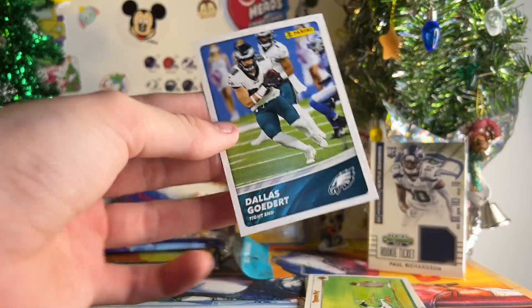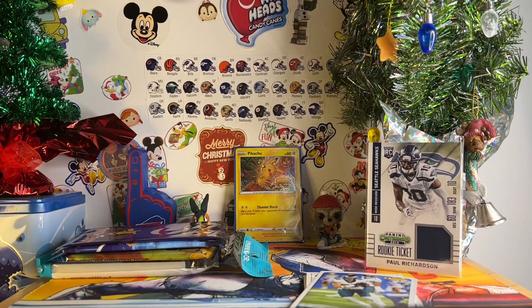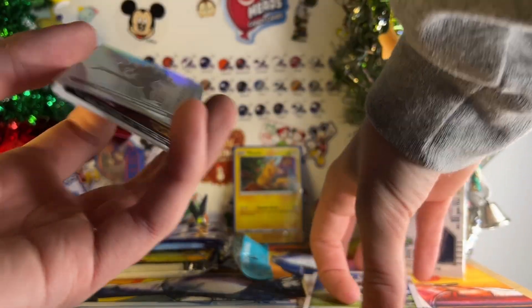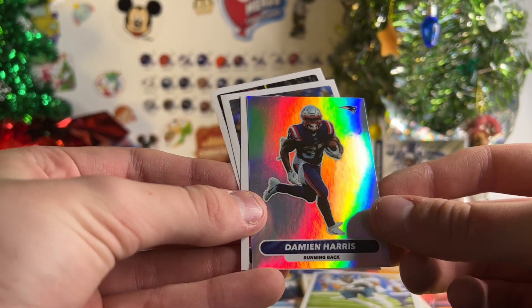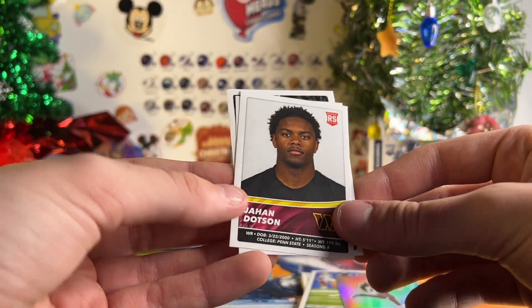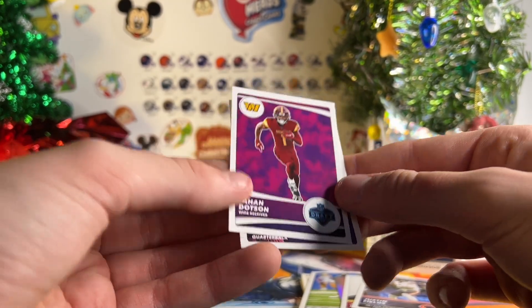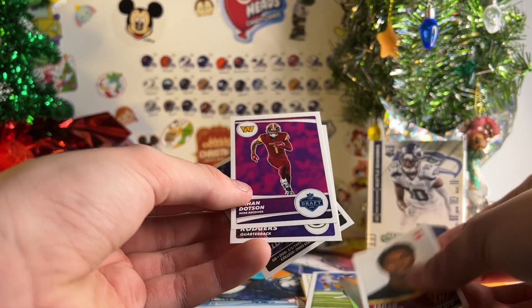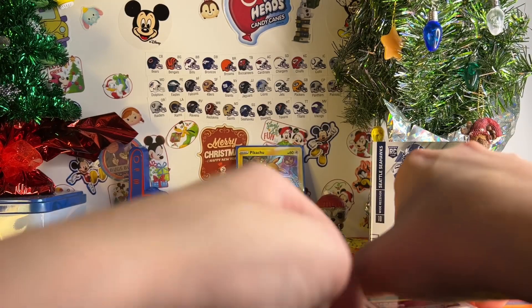I'll pull that right out. So you got the Dallas Goddard base card there. And then for stickers, you got a shiny Damien Harris, who's not even the best running back on his team anymore, let alone a top three player. A Jahan Dotson rookie — nice. Justin Fields — nice. Aaron Rodgers. And then another Jahan Dotson rookie. So you got the Draft and then the normal rookie. That's cool. That was a pretty good sticker pack.